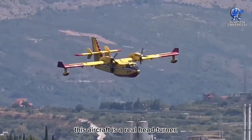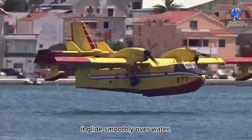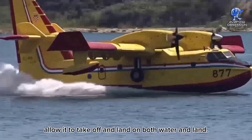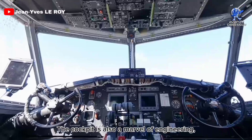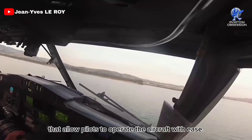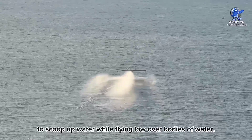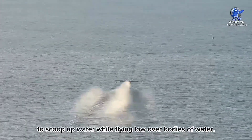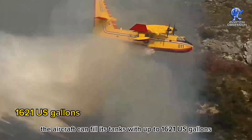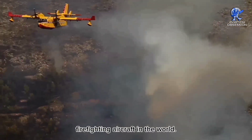When it comes to design, this aircraft is a real head-turner. Its sleek, aerodynamic body helps it glide smoothly over water, while its retractable landing gear and flaps allow it to take off and land on both water and land. The cockpit is also a marvel of engineering, with state-of-the-art avionics and ergonomic controls that allow pilots to operate the aircraft with ease. What's really impressive is the 415's ability to scoop up water while flying low over bodies of water. Thanks to its patented scoop system, the aircraft can fill its tanks with up to 1,621 U.S. gallons of water in just seconds, making it one of the most efficient firefighting aircraft in the world.